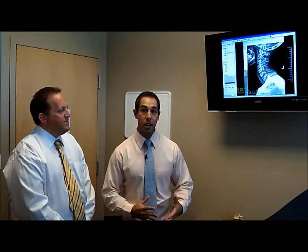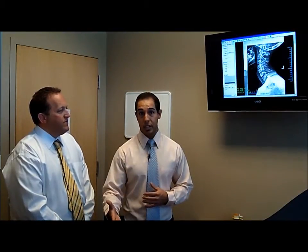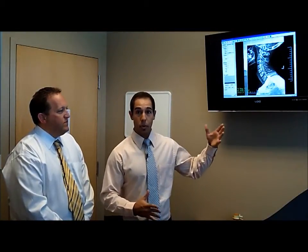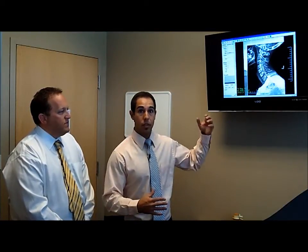Welcome to our consultation room. This will be the first room that you come to when you come into the office. Before we do anything, we'll sit you down in here and go over your history. We'll do a thorough history and consultation and really get to the root of what's causing your issues. This is also our report of findings room, so after we do the thorough history, the examination, and x-rays if needed, we'll put a plan together and sit down here to go over the steps we're going to take to get you better.